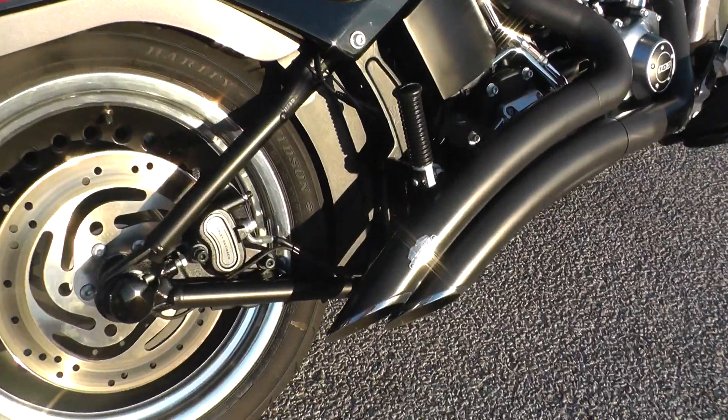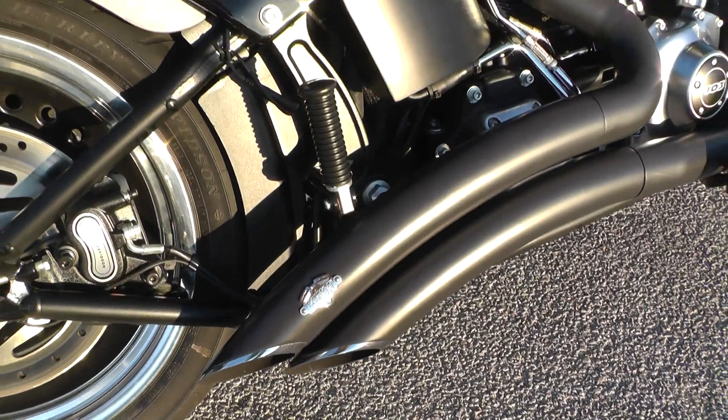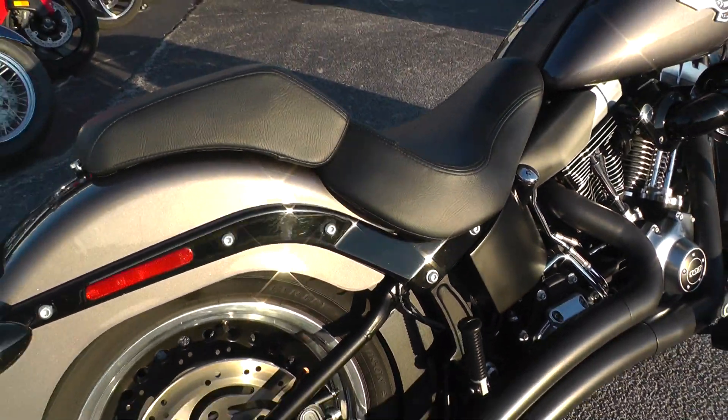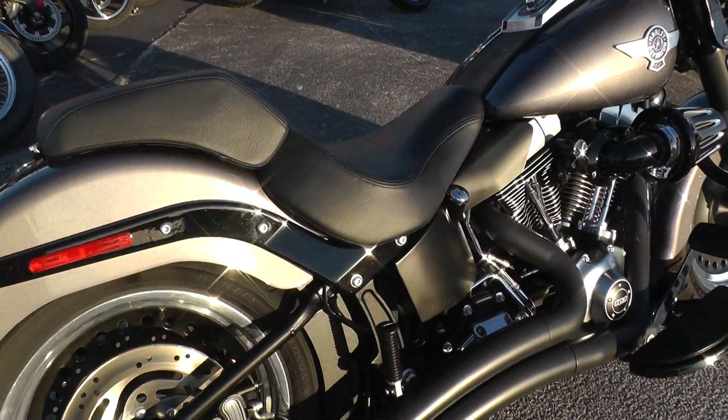It's got the Vance and Hines upgraded exhaust on it and comes with anti-lock brakes. I'm thinking this is the Fatboy Lo — the sales team can tell you better about that than me.